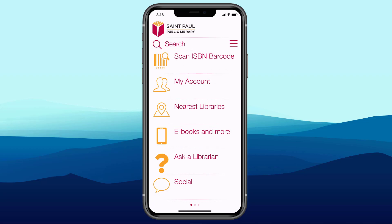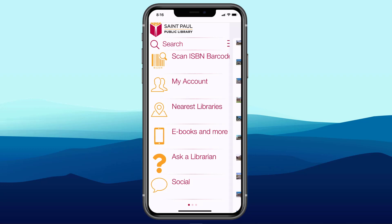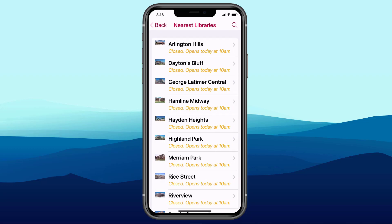Let's talk about the Nearest Libraries feature, which is a standard feature of the Innovative Mobile app. St. Paul Public Library is a multi-site library system. If I tap on Nearest Libraries, I see all of the branches. The library can decide whether to display them alphabetically or in geographic proximity to where the patron is standing. St. Paul has chosen alphabetically.